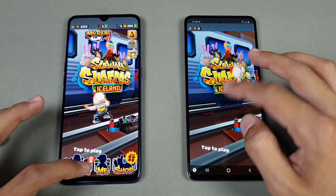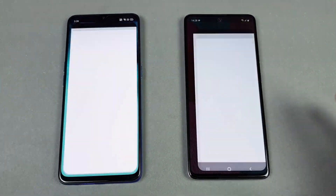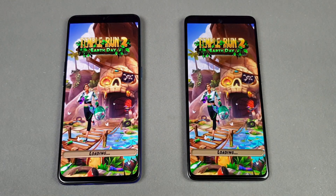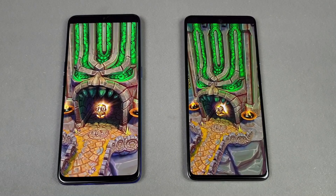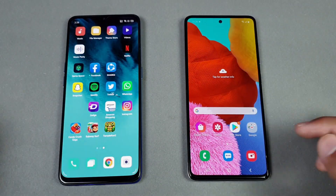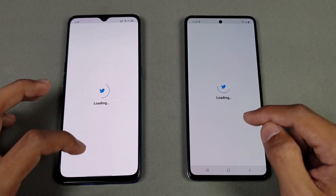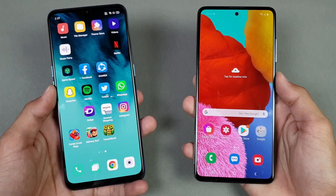The last game application is Temple Run 2. Again, the Oppo Reno 3 is definitely faster than the Samsung Galaxy A51 in terms of app opening speed — about 1 to 2 seconds difference there. Now opening Twitter — faster again on the Oppo Reno 3, as you can see, followed by the Samsung Galaxy A51.